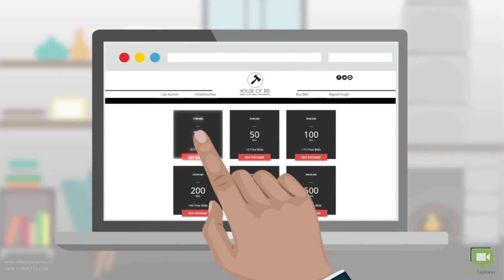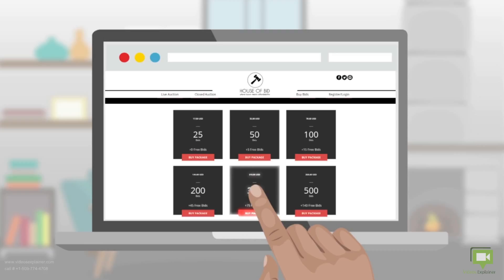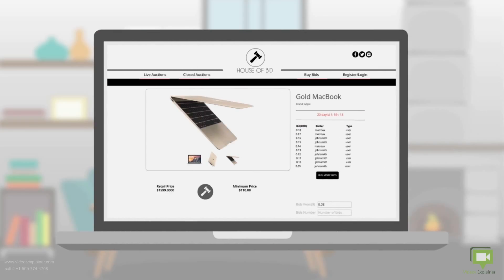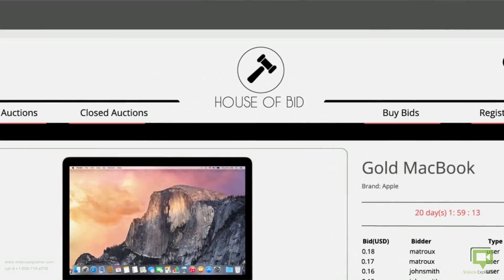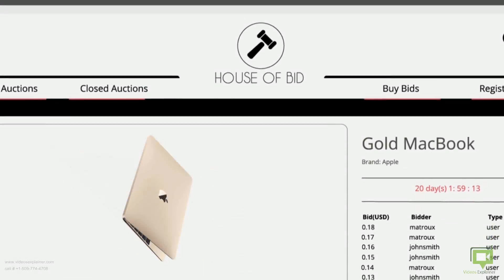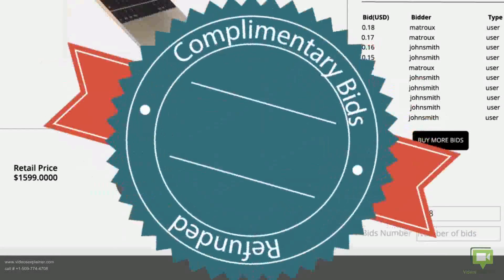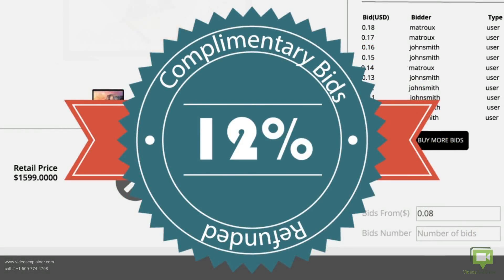Out of bids? Choose the package that suits you best — the bigger the package, the more the free bids. Some items will require a minimum price. Don't worry if the minimum price was not reached and the auction was passed. All the bids you spent on this auction will be refunded into your account, plus 12% complimentary bids.